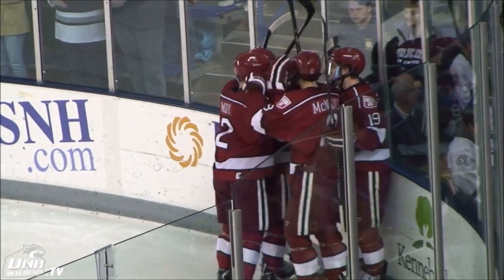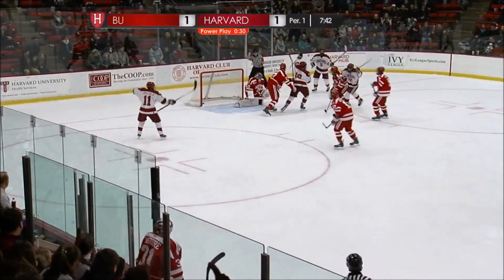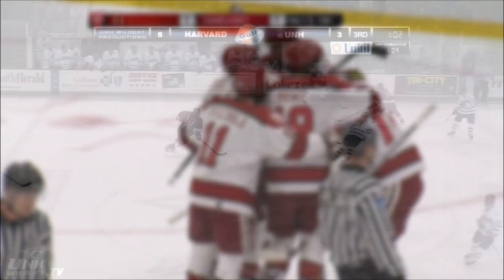And the Crimson take a 2-0 lead here! Zolanka back to McNally, McNally down low, quick touch pass, and a score! Zolanka, from Kerfoot, and it's 2-1 Harvard, a power play goal for the redirection!